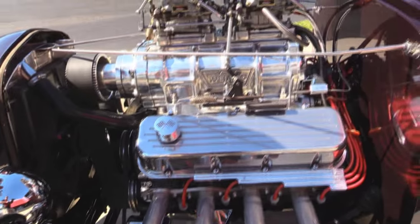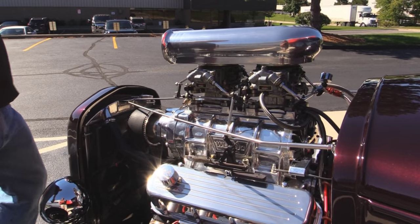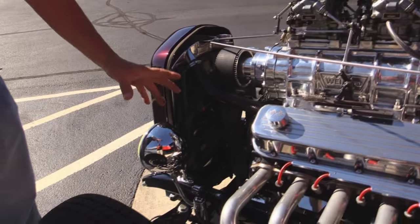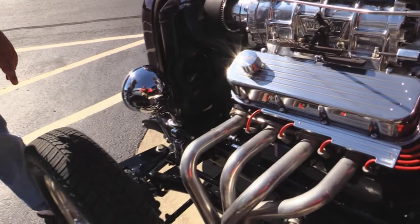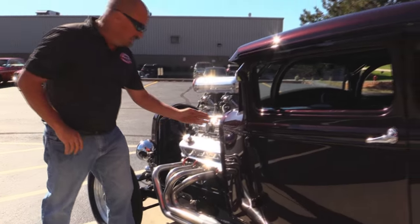468 stroker big block, 871 YN blower, couple of big Holleys putting fuel to her. Disc brakes up front. The frame has been boxed and the previous owner tells me he used to wax the frame — that's how nice it is. This thing was built for Autorama, so you know they did the details.